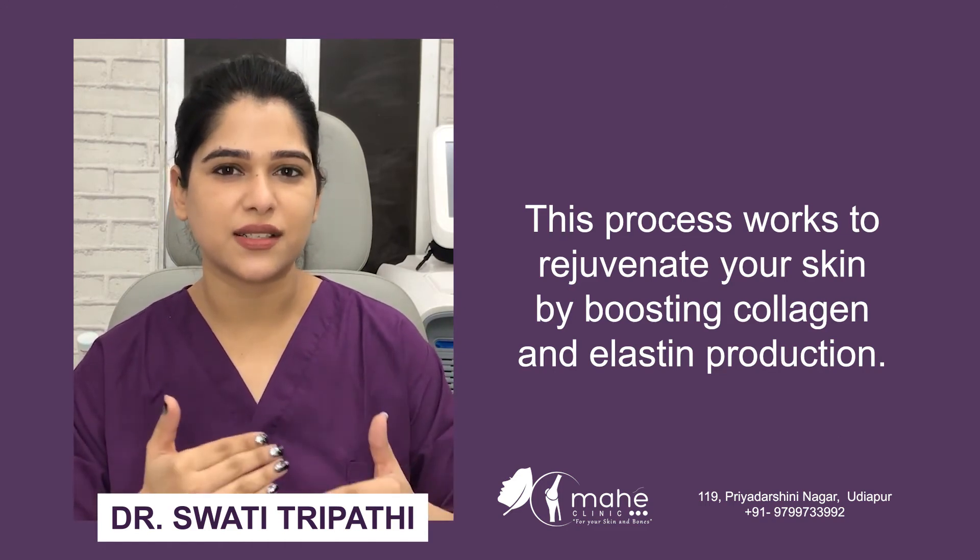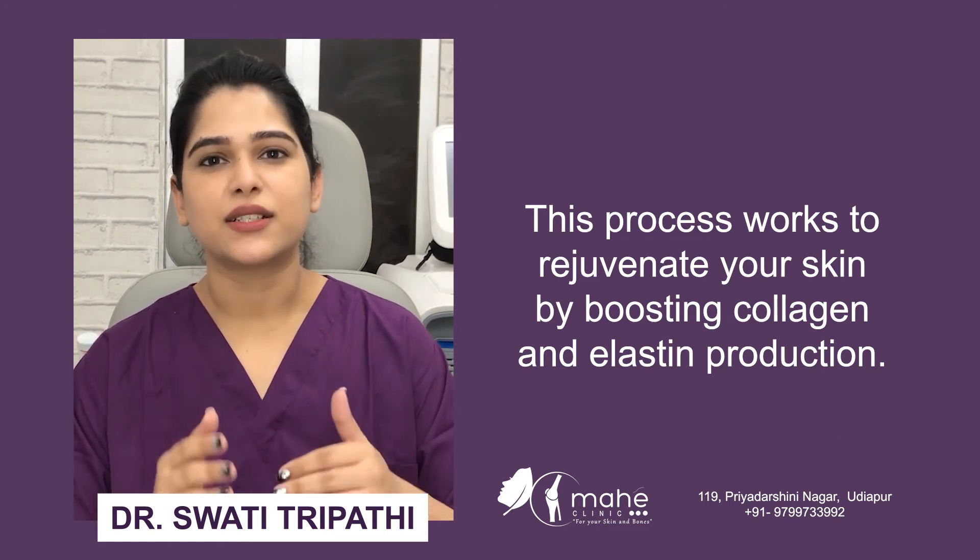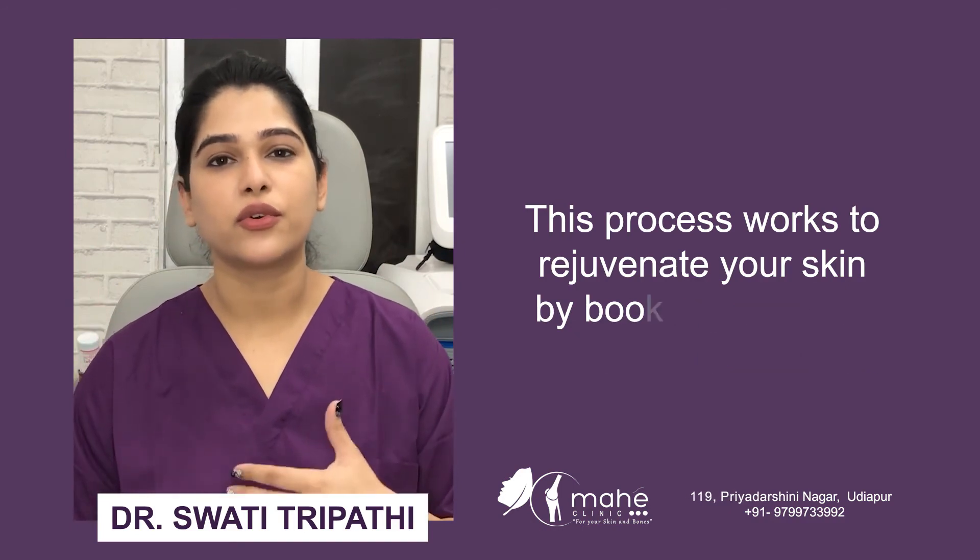That's why collagen and elastin production increases, and that's why your skin is more bouncy and full.